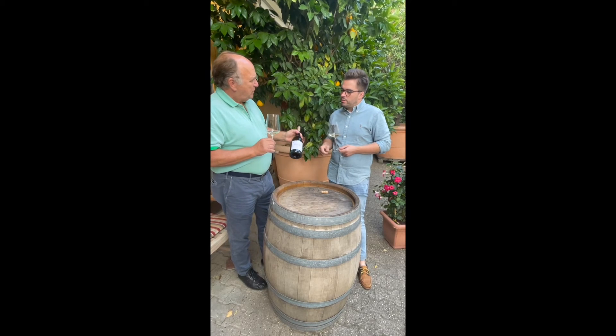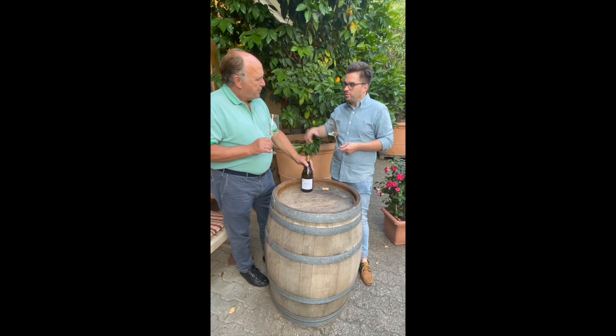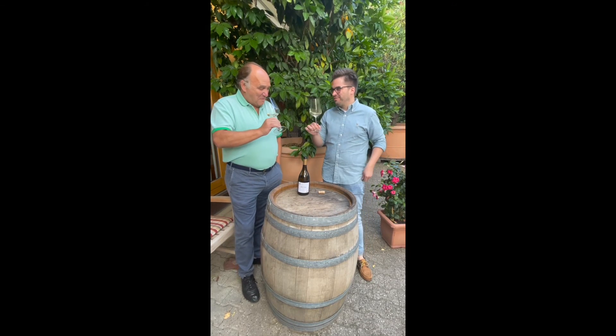Would this age well? Yes, perfectly — you can age it five years without a problem. Put it five years in your cellar and you'll get a surprise. Unfortunately, bottles don't survive that long — they get drunk. You should have fun with it.